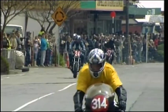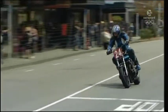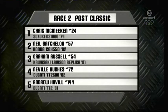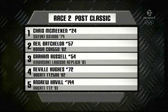Checkered flag comes out. Number 24, Chris McMeekin gets the win, but he's hounded all the way by Neil Batchelor. In third place it'll be Neville Hughes. Fourth will go to Glen Ormsby, and in fifth will be Kevin Orr. That's how they finish in the Post Classics, brought to you by Electronet.